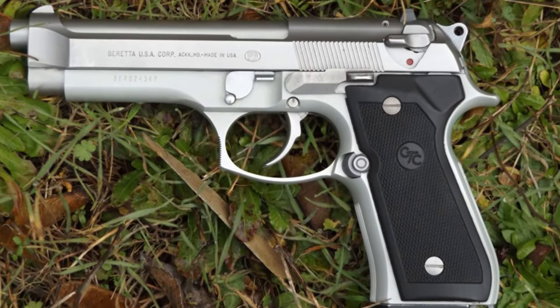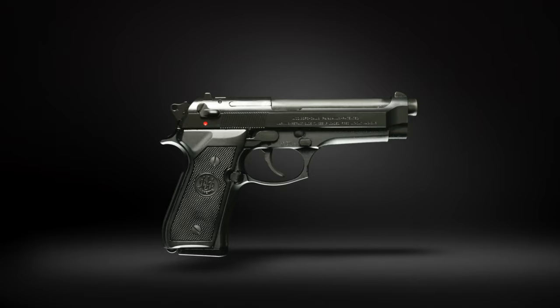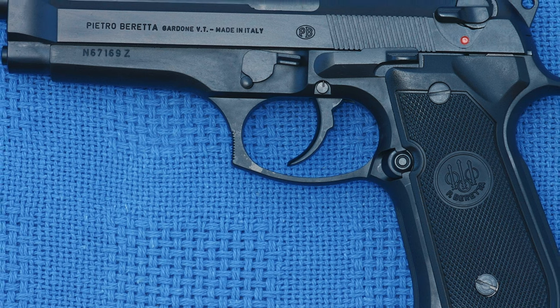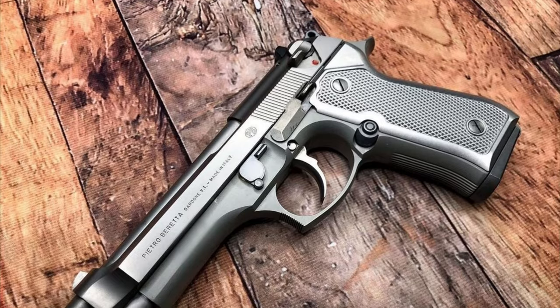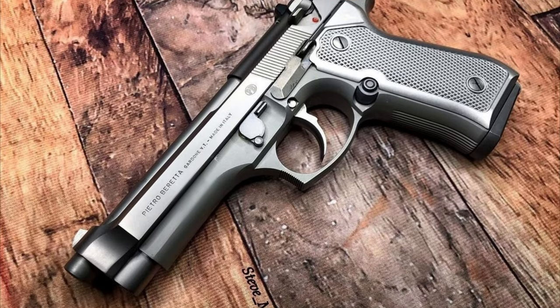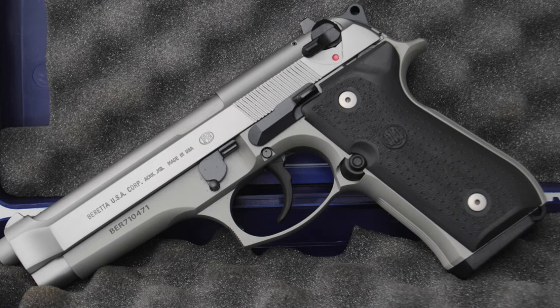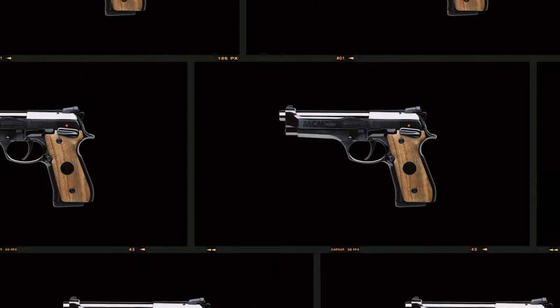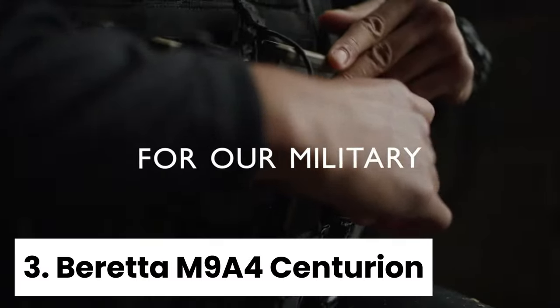Overall, the Beretta 92 FS is a hall of famer in the world of handguns. Its idiosyncrasies give it personality and charm, making it a beloved choice for many gun owners. If you're looking for a reliable and iconic handgun, the Beretta 92 FS fixed slide is the best choice for you. But before we unveil the next contenders, I want to hear from you — what's your favorite Beretta pistol and why? Share your thoughts in the comments below and let's ignite some passionate discussion.